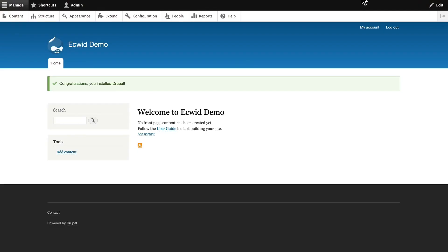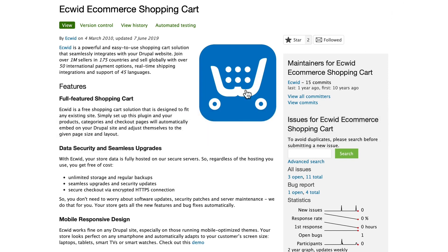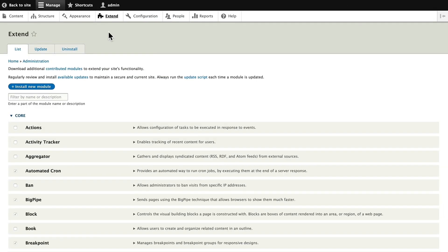So I'm here on a brand new installation of Drupal — nothing else on it, as you can probably tell. I'm gonna head over to drupal.org/project/equid_shopping_cart and you'll see that this is exactly what it sounds like: a module for the Equid shopping cart system. We're gonna copy the tar like we normally would do and install the module.